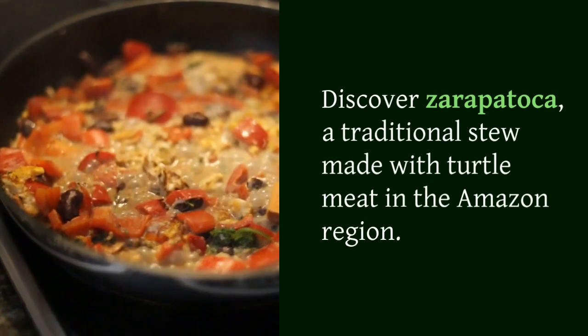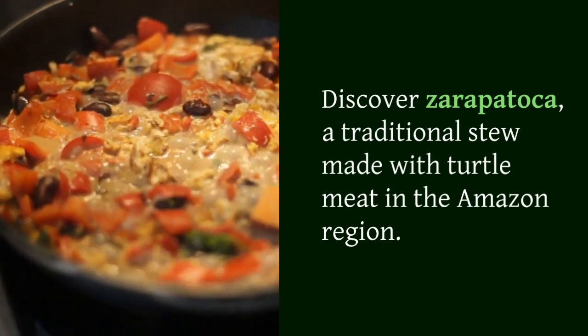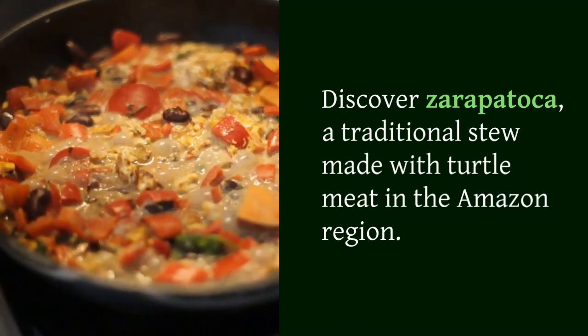Discover zarapatoca, a traditional stew made with turtle meat in the Amazon region.